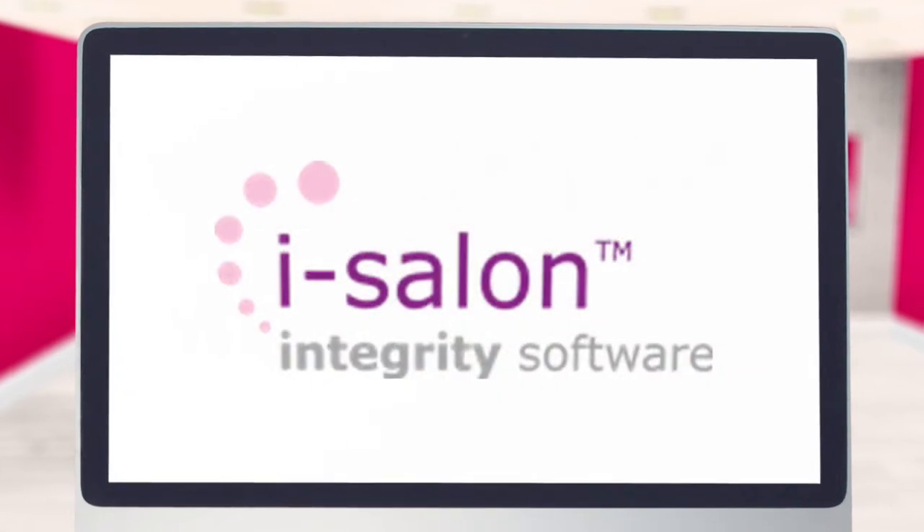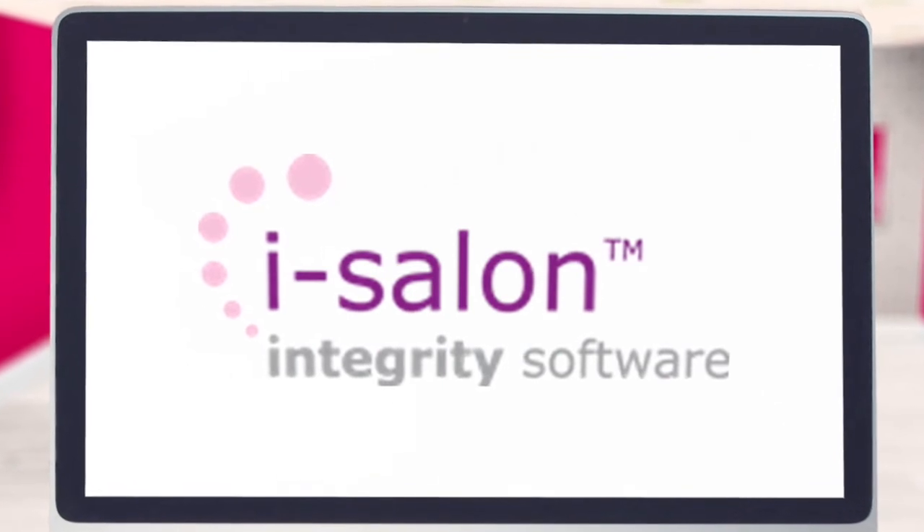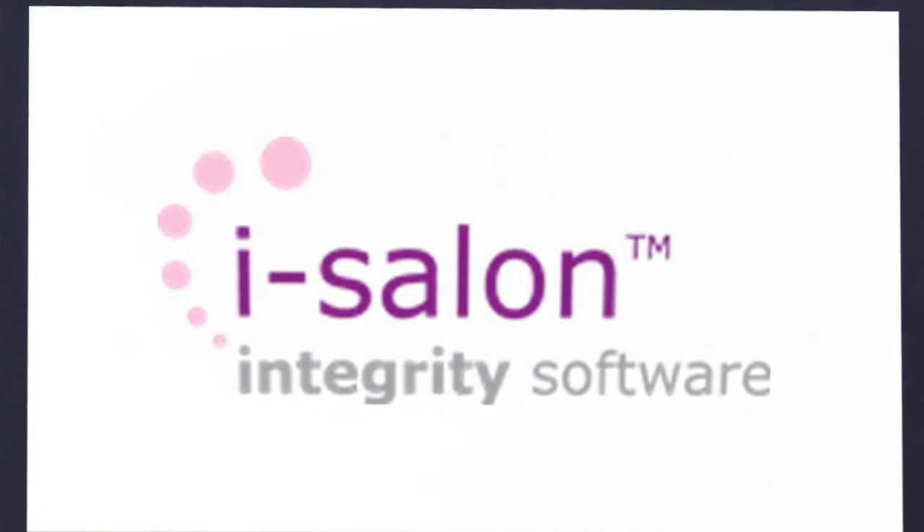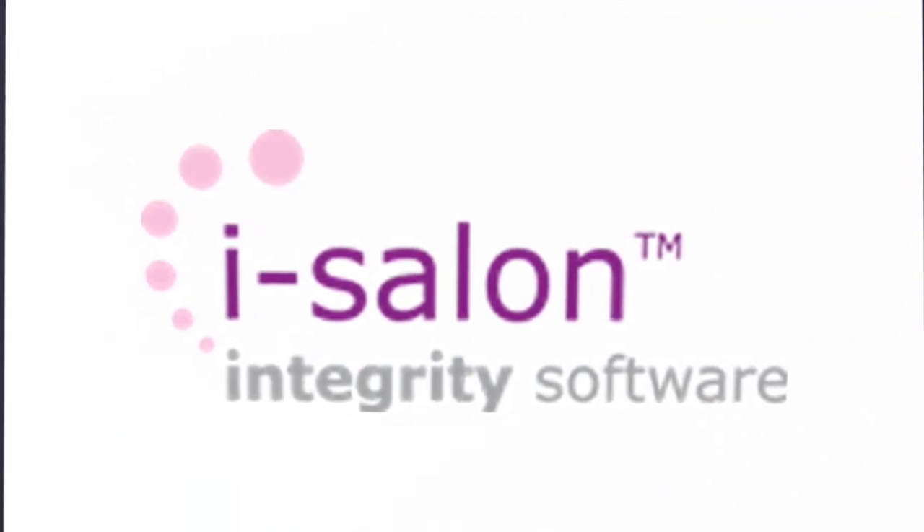For help with any of the processes covered in this video, you can refer to the User Help Guide in your iSalon software. Alternatively, if you would like a more detailed and tailored one-to-one training session, please contact us via our website for more information.